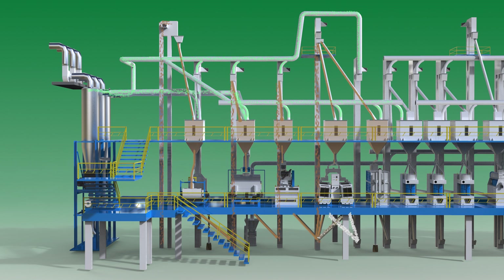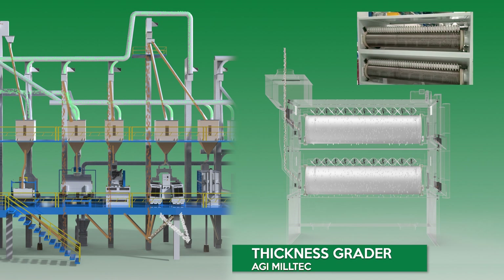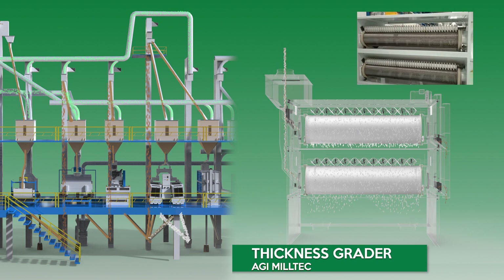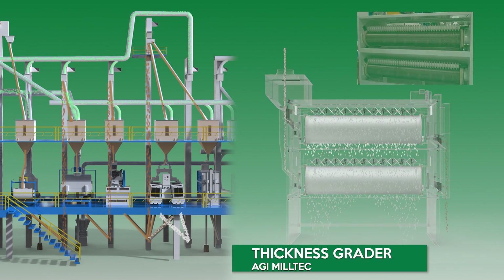AGI MillTec Thickness Grader. The AGI MillTec Thickness Grader is used to separate different thickness grains. The material is processed through revolving cylindrical screens that are efficient for separating admixtures of oversized or undersized grains.